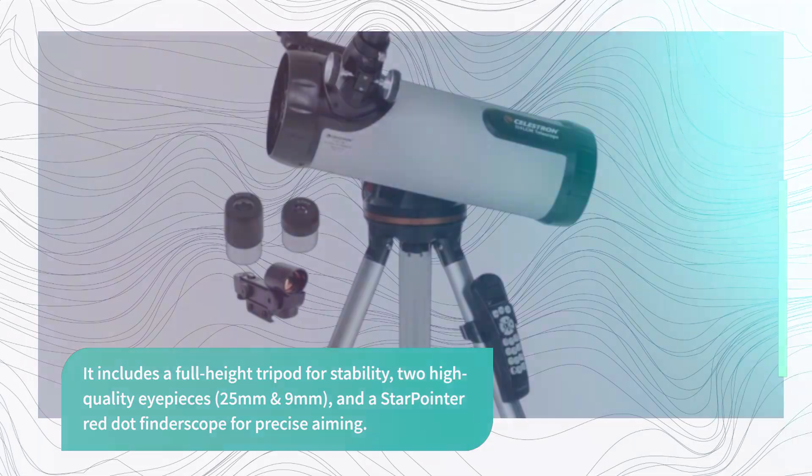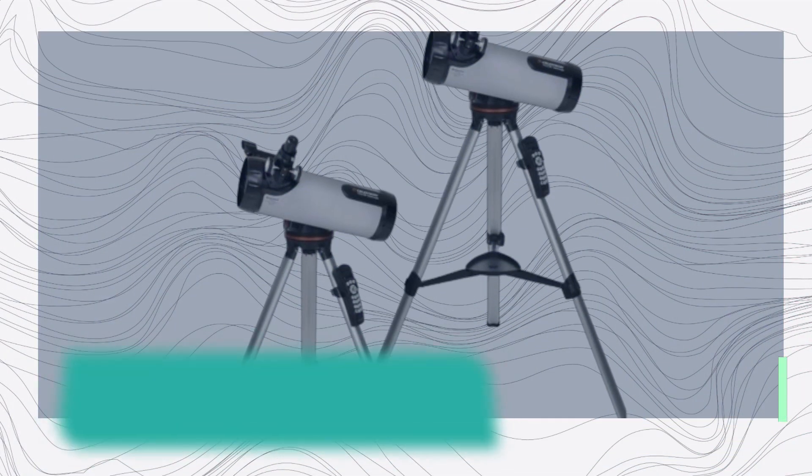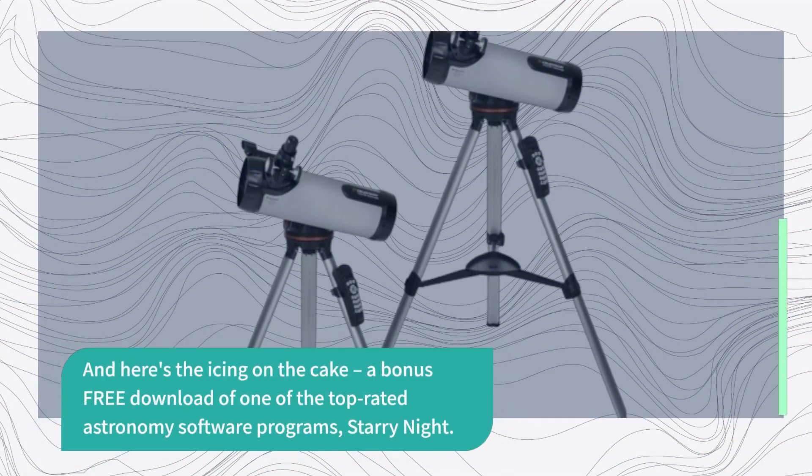And here's the icing on the cake: a bonus free download of one of the top-rated astronomy software programs, Starry Night. With this software, you can simulate the night sky from anywhere on Earth and plan your next observing session.